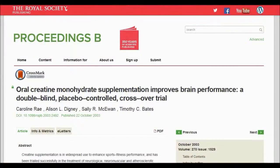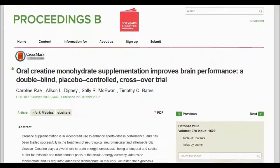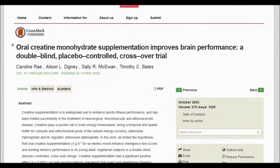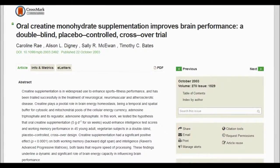A study was published in 2003 by Australian researchers in the Proceedings of the Royal Society that showed creatine increases not only the amount of energy available to muscles but also the brain, which assisted in computational tasks, improved overall mental ability, and reduced mental fatigue.